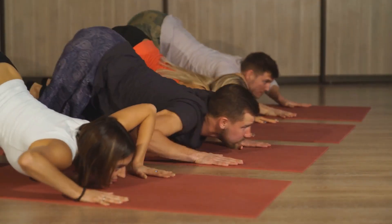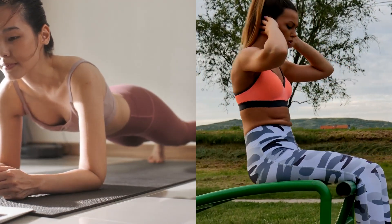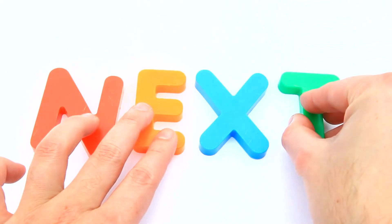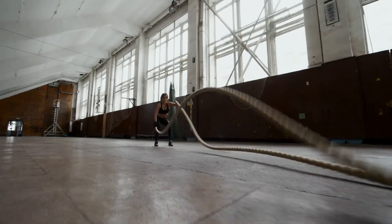While core exercises like planks or sit-ups alone won't burn belly fat, they are an essential part of a well-rounded fitness plan that helps you get rid of excess fat. In the next section, we're going to talk about an often overlooked yet crucial component of effective workouts: functional training.